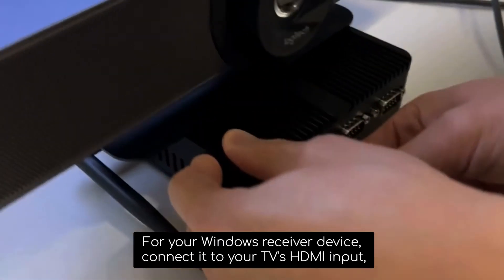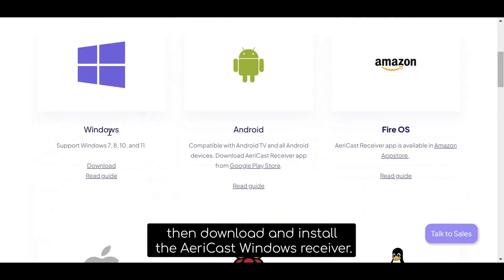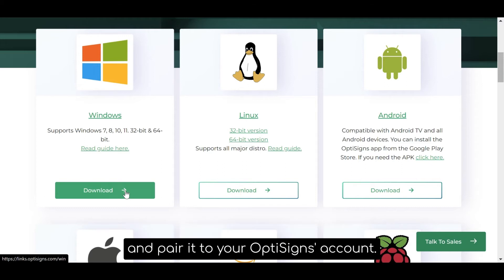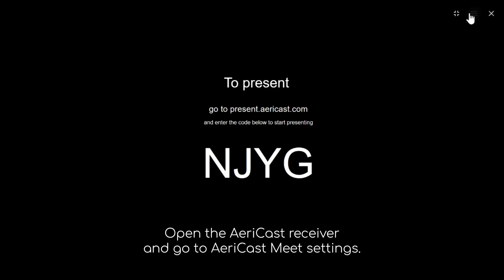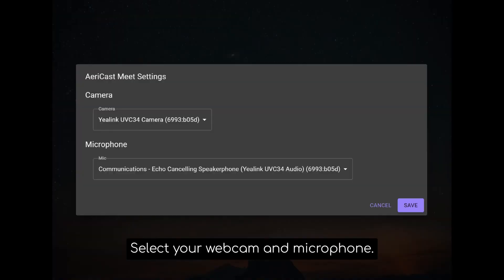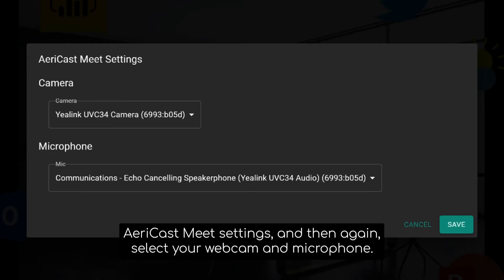For your Windows receiver device, connect it to your TV's HDMI input, then download and install the AiryCast Windows receiver. If you're using OptiSigns, download and install the OptiSigns Windows player and pair it to your OptiSigns account. Connect your webcam, microphone, and speakers to the USB port. Open the AiryCast receiver and go to AiryCastMeet settings. Select your webcam and microphone. If using OptiSigns, open the OptiSigns player and go to the AiryCastMeet settings and select your webcam and microphone.